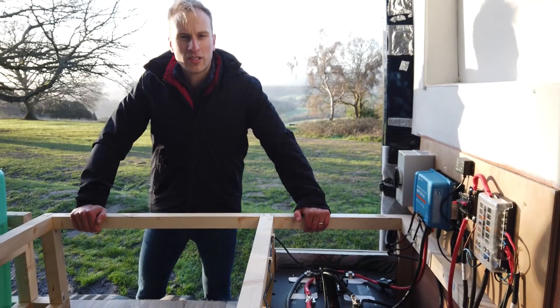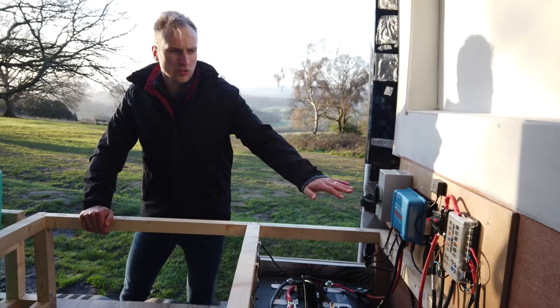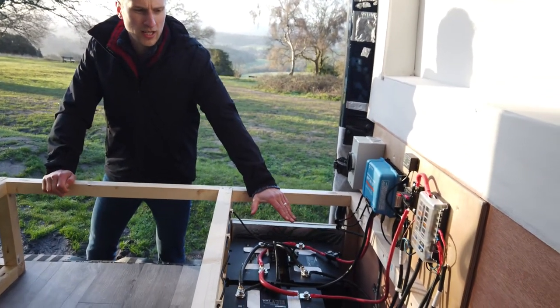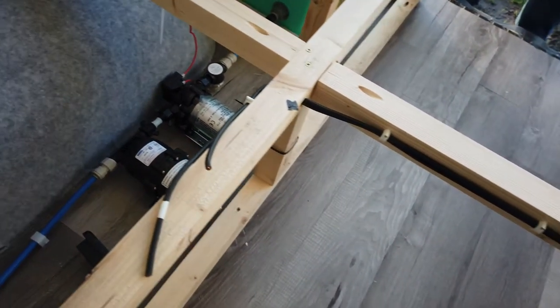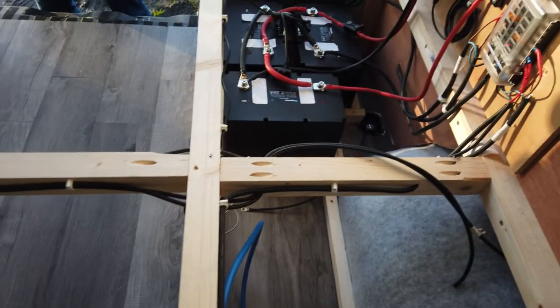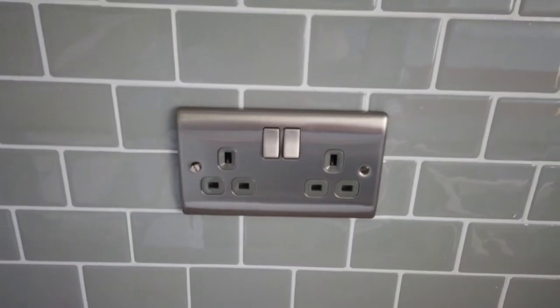We've also fitted our 12-volt system powered by solar panels. We've got a charge controller, our breakers, our fuse box, three lithium batteries, all of our cabling in for the water pump and water tank, and we've also got our space for the inverter and all of our cables for the 240-volt system.